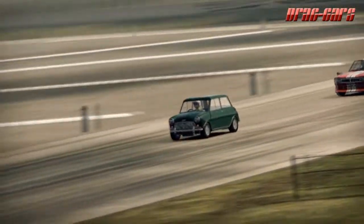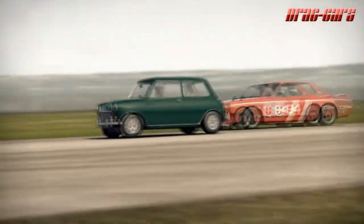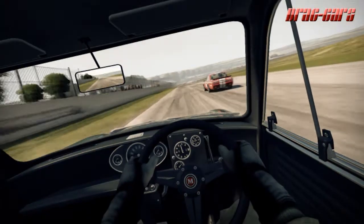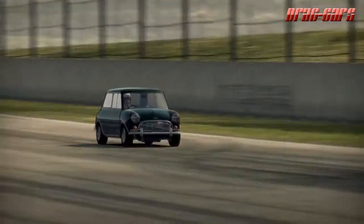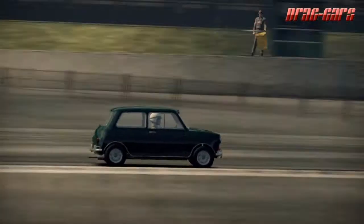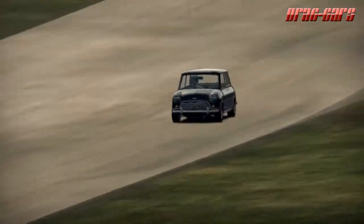The Mini is a small car that was made by the British Motor Corporation, BMC, and its successor, from 1959 until 2000. The original is considered a British icon of the 1960s, and its space-saving front-wheel drive layout, which allowed 80% of the area of the car's floor plan to be used for passengers and luggage, influenced a generation of car manufacturers. The vehicle is in many ways considered the British equivalent to the Volkswagen Beetle, which enjoyed similar popularity in North America. In 1999, the Mini was voted the second most influential car of the 20th century behind the Ford Model T.